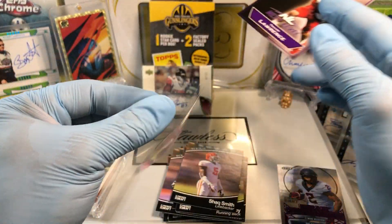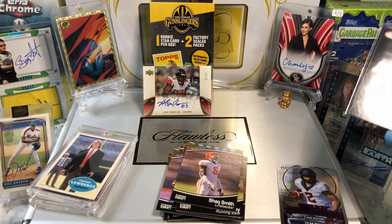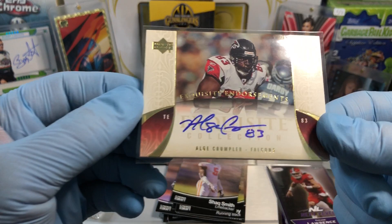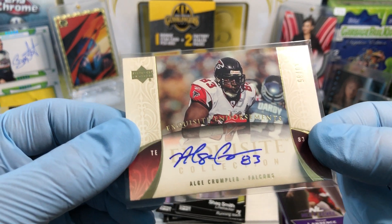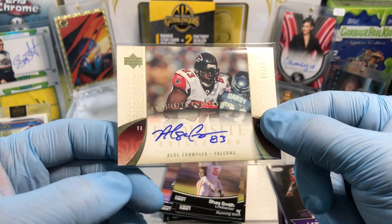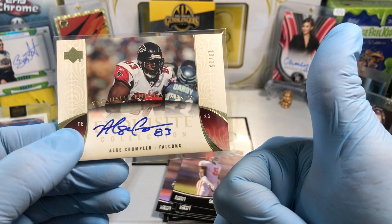Man, what a box. I'm calling it for hanger box number two. An Exquisite autograph — that's exquisite, on-card autograph, and his number's on there, from Upper Deck, 13 of 35. Yowzers. Let me know what you guys think in the comments. More hockey box breaks coming up. Thanks for watching, everyone.